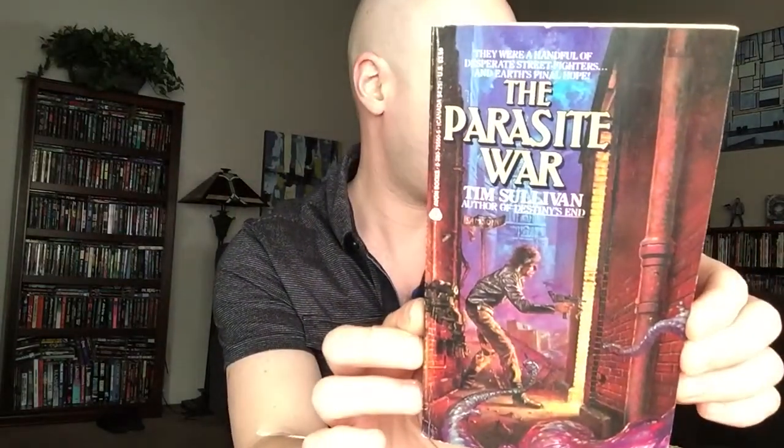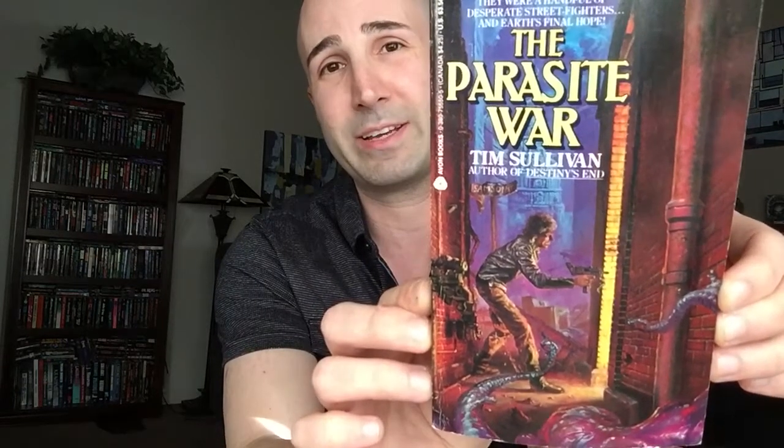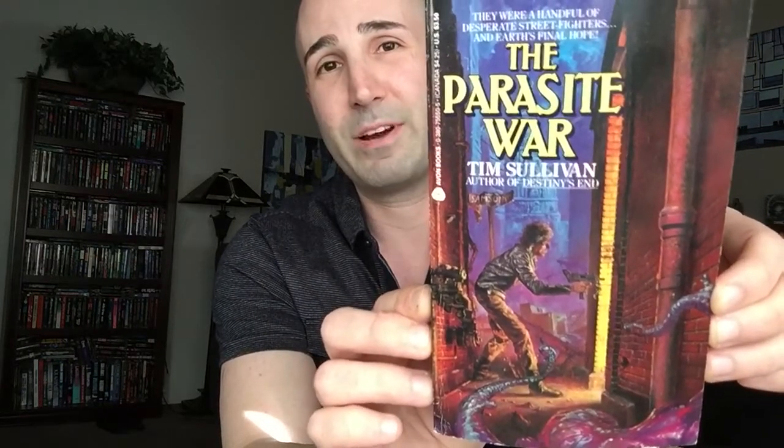And then the last book here is actually a science fiction book, but one of the most impressive covers I think I have ever seen. This is The Parasite War by Tim Sullivan, and this was published by Avon in 1989. That is just an amazing cover — just gorgeous. I can't wait to read this; I've read good things about it. Very, very much looking forward to checking this one out, hopefully sooner rather than later.